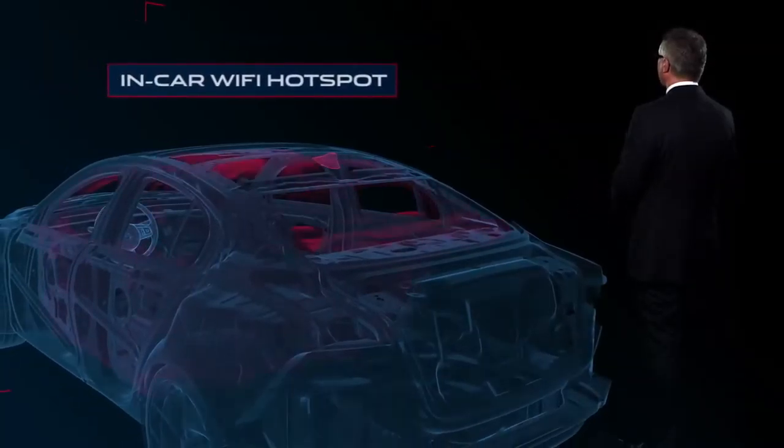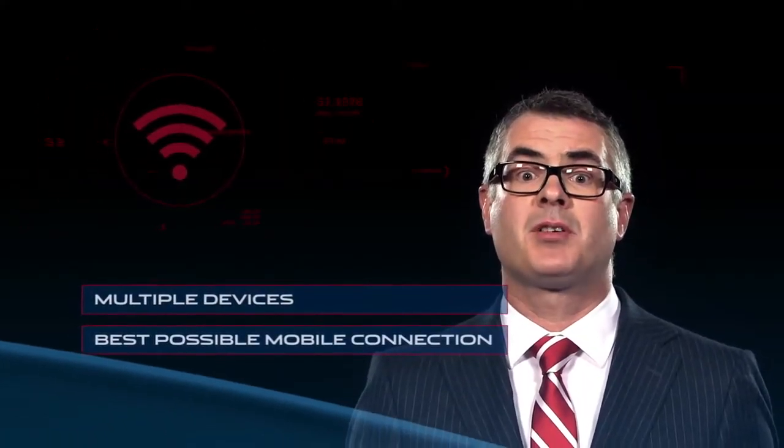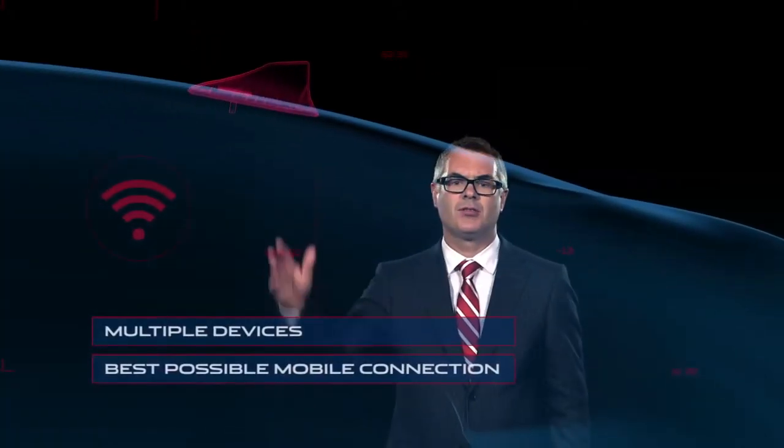Passengers can also make use of the in-car Wi-Fi hotspot, which allows multiple devices to connect to the internet by the best possible mobile connection using a roof antenna. And with the new XE, you don't even have to touch it at all.